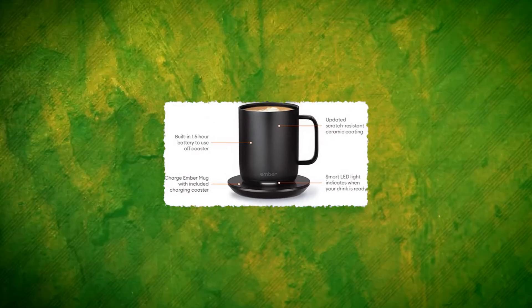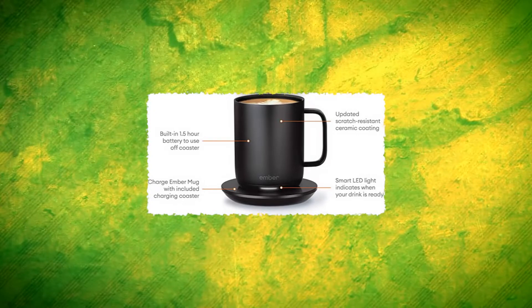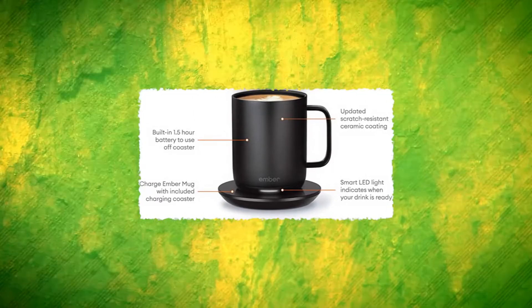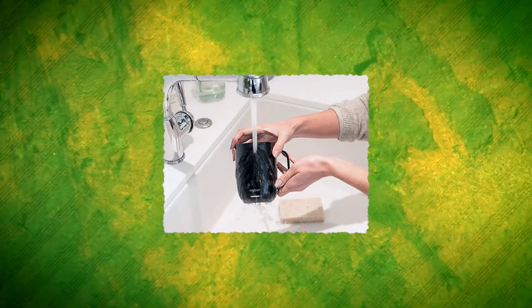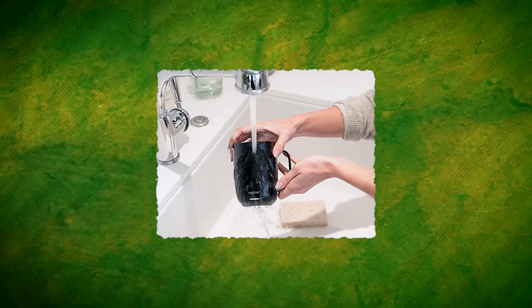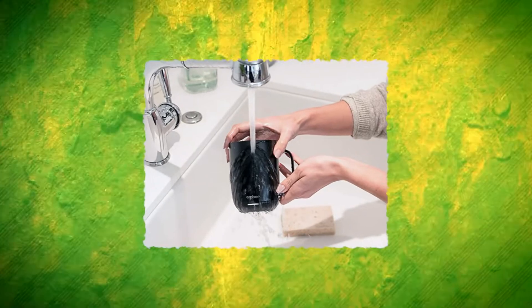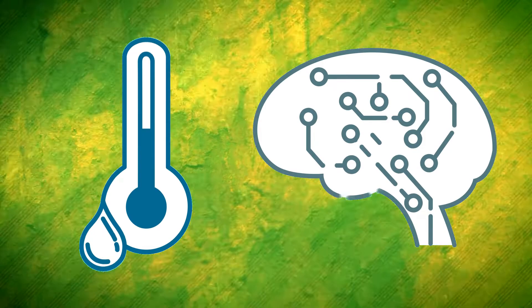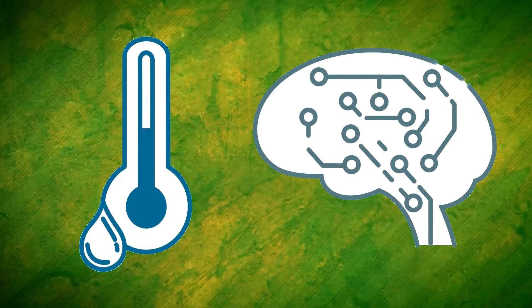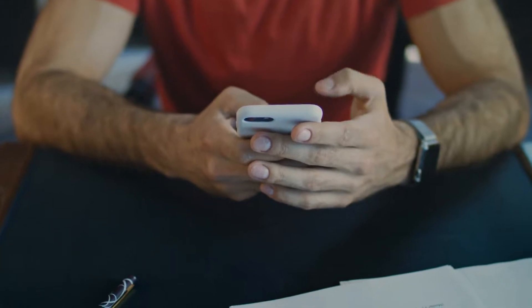Ember, which is integrated with motion and fluid sensors, awakens when lifted or a drink is poured in, and hibernates when not in use. The mug links to the Ember app, which allows you to regulate the temperature with a finger swipe, personalize the LED light, and receive alerts when your desired temperature is achieved. Ember also remembers preferred temperatures, allowing you to pick it from the shelf and use it right away without having to open the app every time.